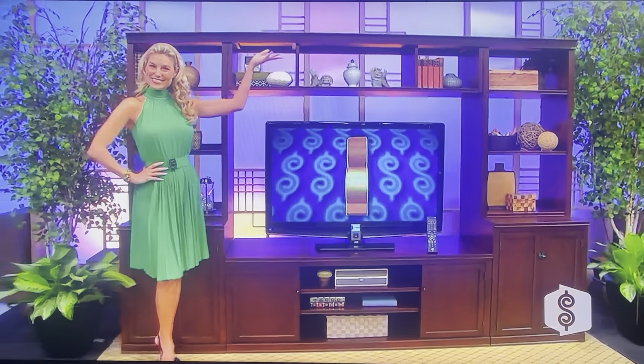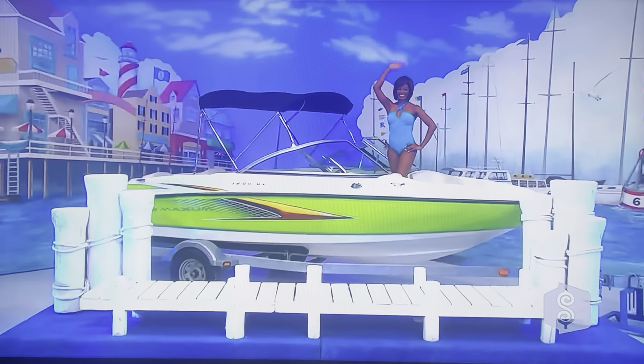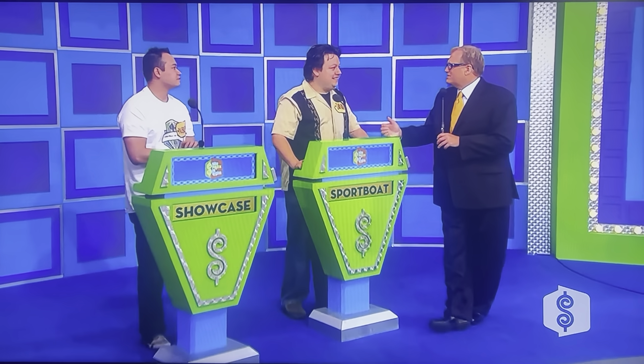So Daniel and Albert — media system furniture, an LCD HDTV, plus a popcorn cart and a new sport boat! All yours if the price is right! Daniel, since you won the most between the two of you during the show, you get to decide whether you want to bid on that showcase or pass it on to Albert. It's all yours, Albert.